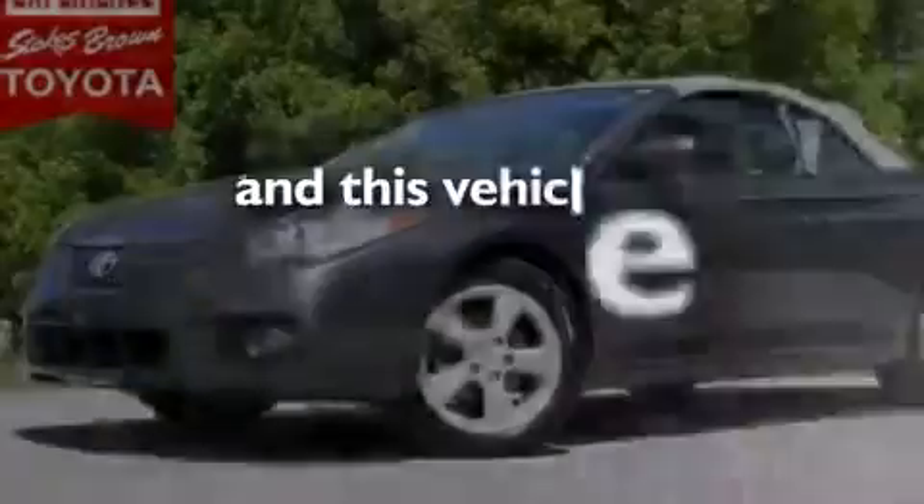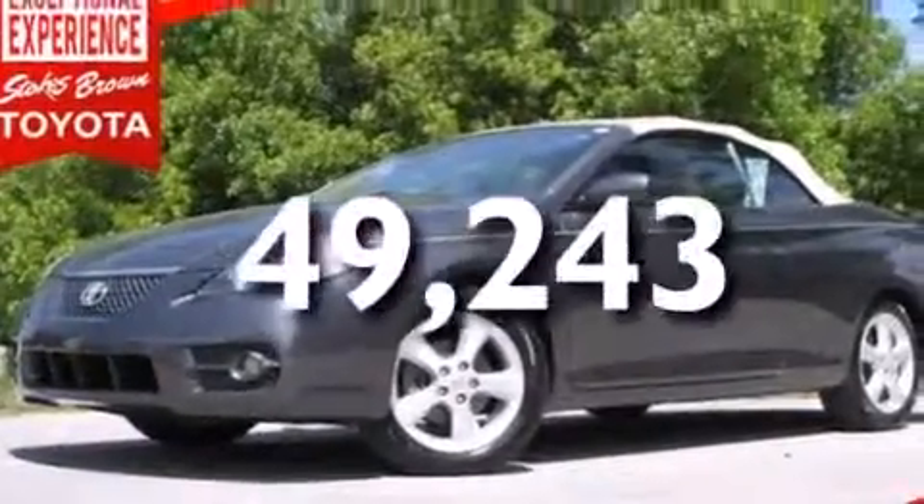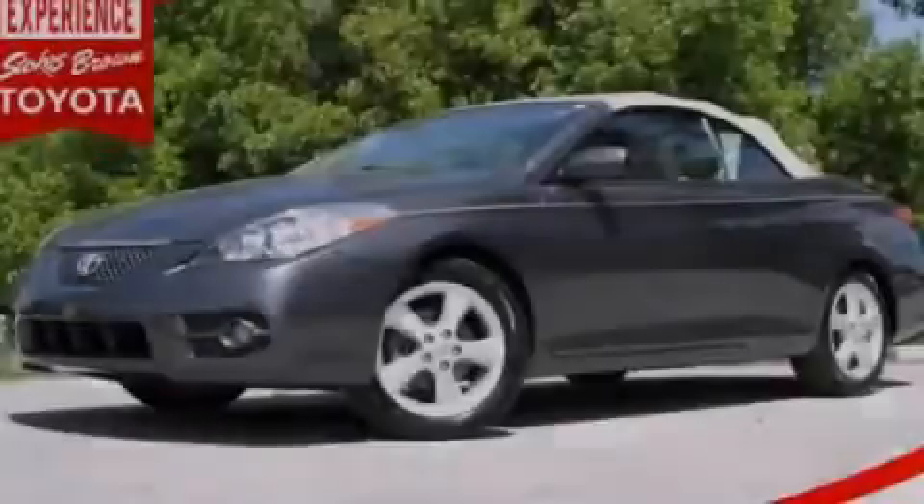This vehicle has less than 50,000 miles. Call now to find out how you can own this breathtaking vehicle.